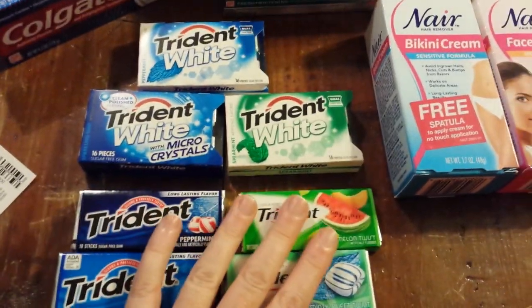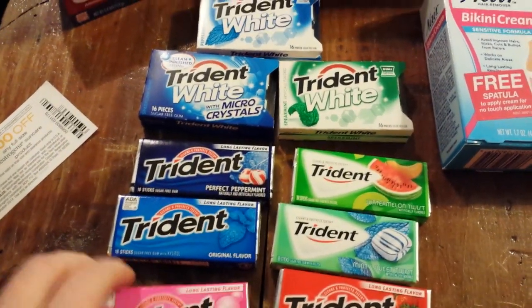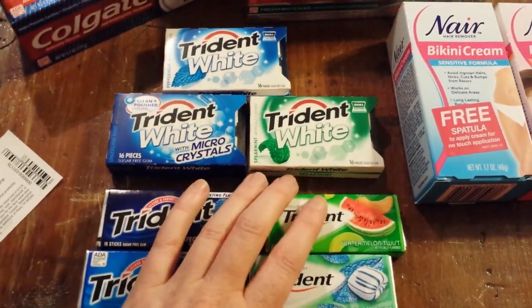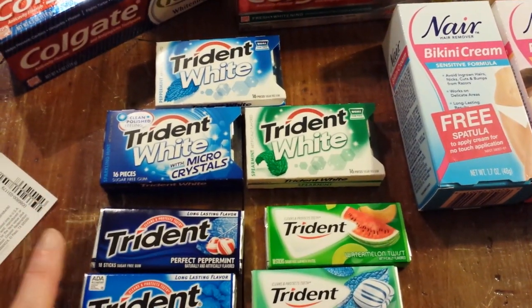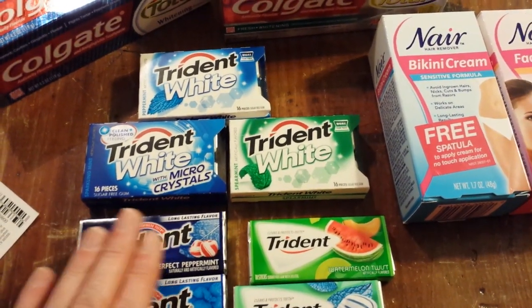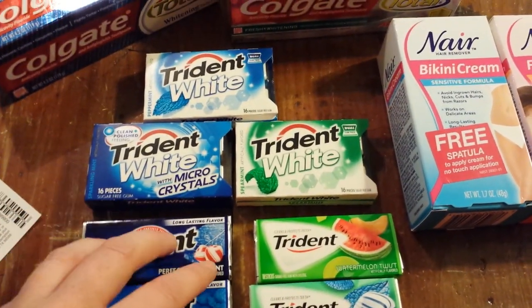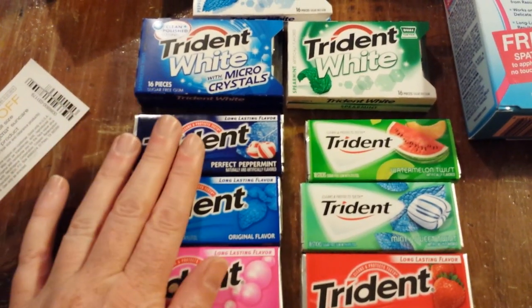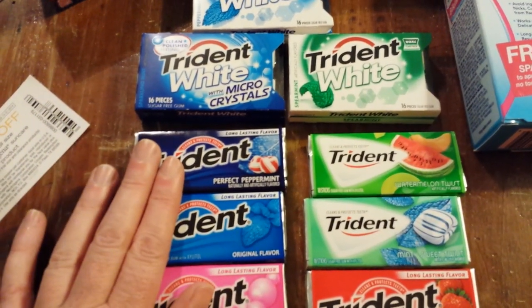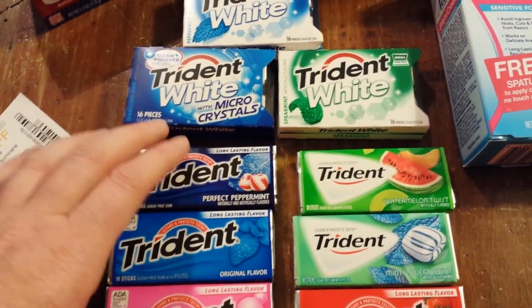So the gum turns out to be free this week — the Trident, the Dentine, and the Stride. Not all kinds are included in the sale, at least according to the tags at the store I went to today. Rite Aid put up a Facebook coupon for a dollar off of three, and we already had a manufacturer coupon, a dollar off of three — that was in the SmartSource on 5/11.